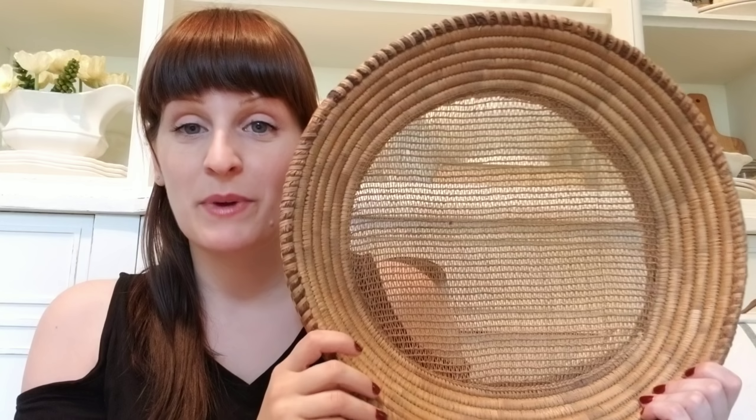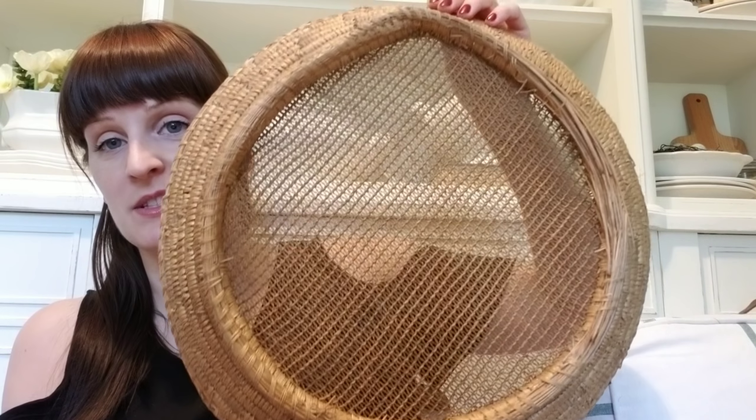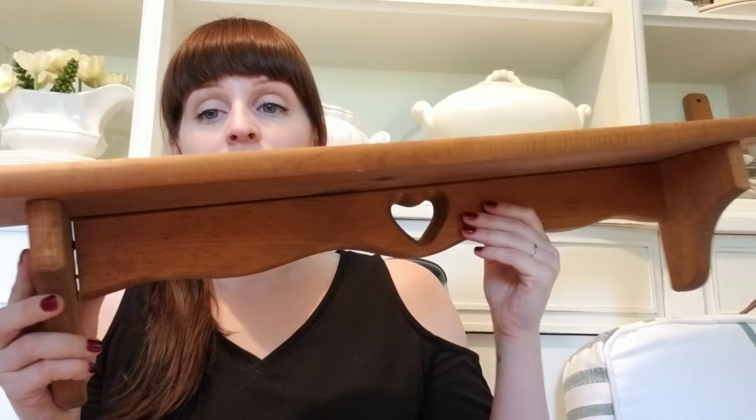I also picked up this basket. It reminds me of a global-inspired design — it's woven around the outside and more of a fine mesh in the middle. I think this is going to be really cool hung on a wall, and I think that's probably how the original person used it, because you can see it's stretched out here — it was likely hanging on a hook. This was two dollars and I'm going to hang it here in my dining room.